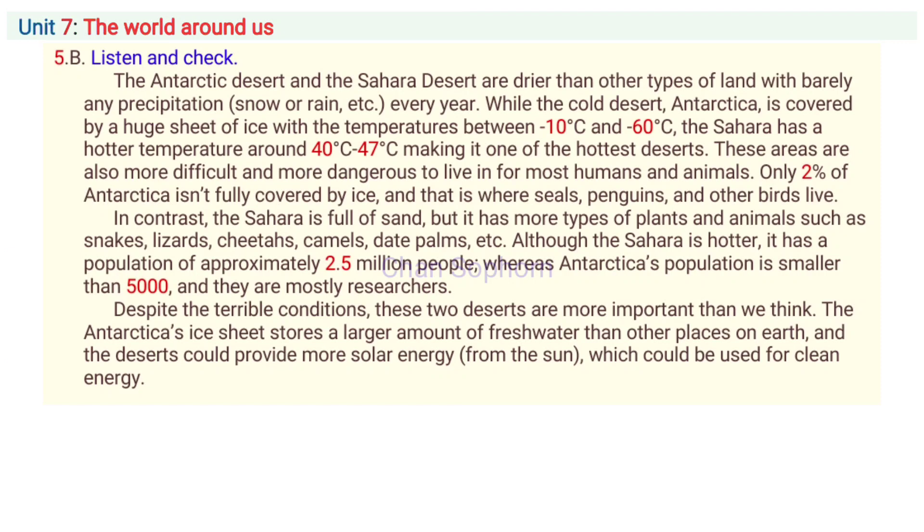Although the Sahara is hotter, it has a population of approximately 2.5 million people, whereas Antarctica's population is smaller than 5,000, and they are mostly researchers. Despite the terrible conditions, these two deserts are more important than we think. Antarctica's ice sheet stores a larger amount of fresh water than other places on Earth, and the deserts could provide more solar energy — that's energy from the sun — which could be used for clean energy.